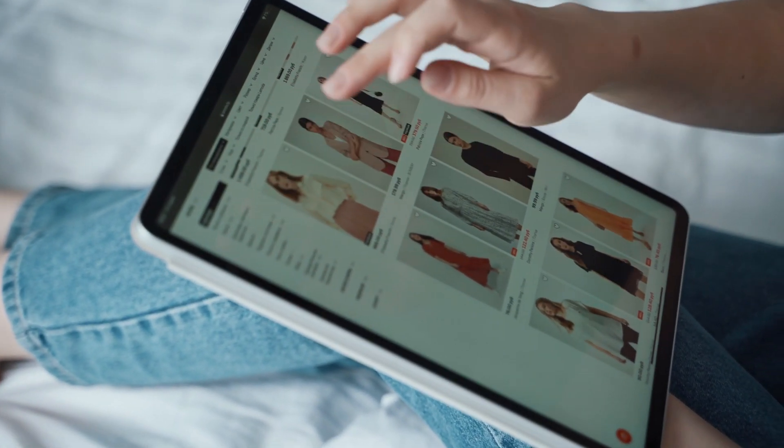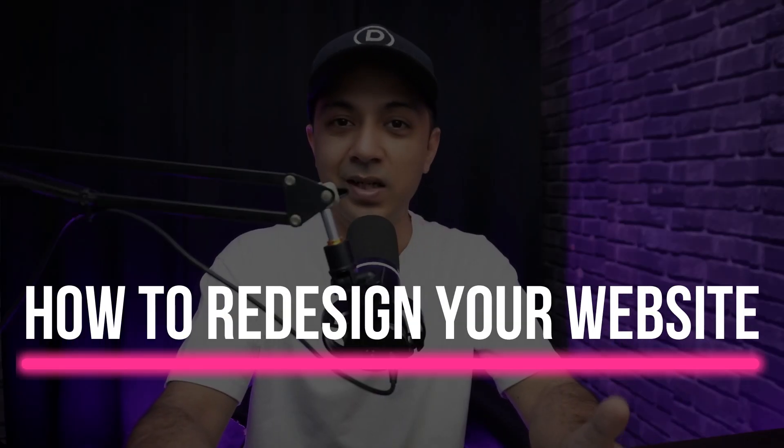Is your website stuck in the past? Redesigning your site isn't just about looks — it's about boosting engagement, conversions, and staying ahead of the competition. In this video, we will walk you through the exact process of how you should redesign your website using Divi, the ultimate WordPress toolkit, whether you are fixing outdated branding or rebuilding for mobile-first users.